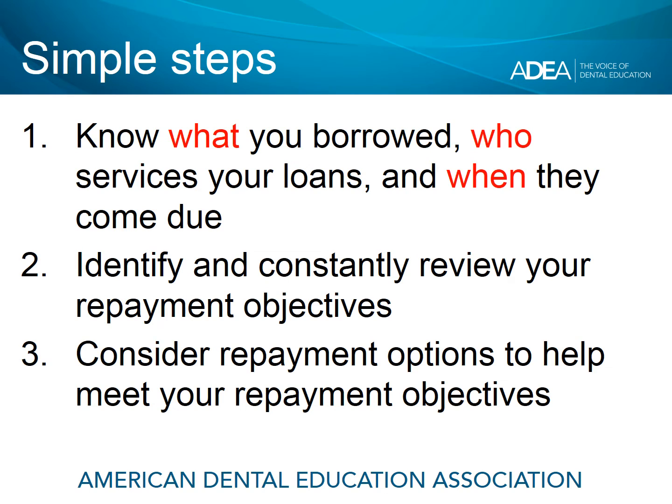We follow three very simple steps to determining an effective repayment strategy as you graduate from dental school and move into repayment. First of all, be sure you know what you've borrowed, what kind of loans you have in your student loan portfolio. Know who services the loans — who you're going to be working with in repayment — and be sure you know when they come to you. It's usually about six months after you graduate.